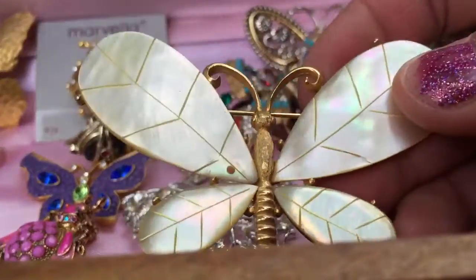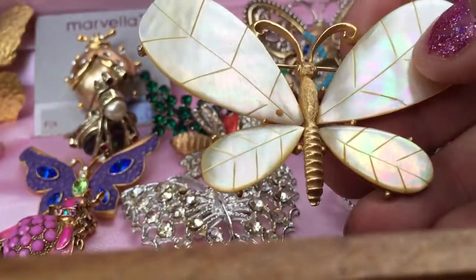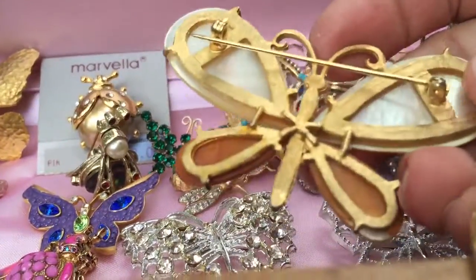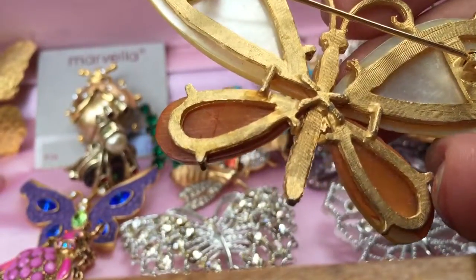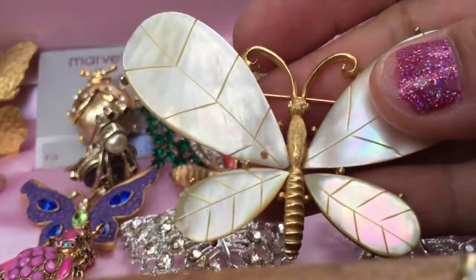Butterflies have been really popular for years. This looks like a vintage piece — it has what I guess you would call mother-of-pearl, and on the back I'm not seeing a signature, but it's definitely vintage, probably 1960s to 70s.